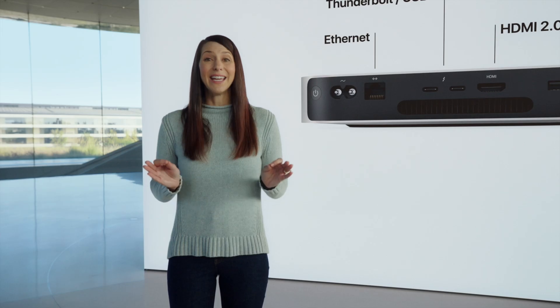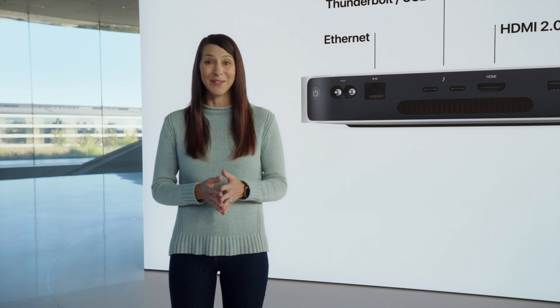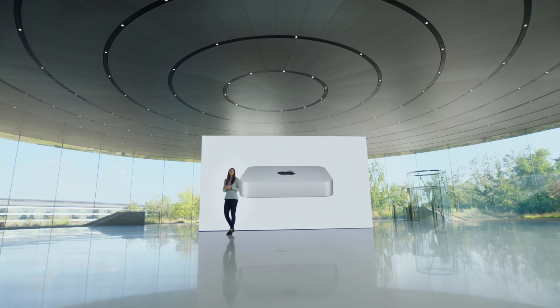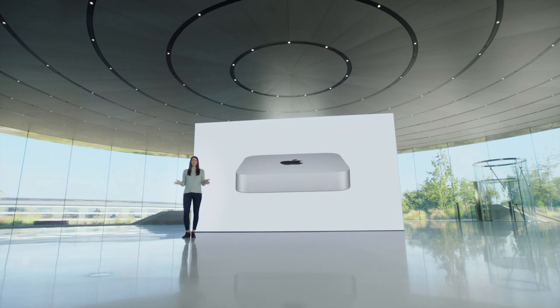It features an 8-core GPU, 8-core CPU, 16-core neural engine, and gigabit Ethernet. The starting price on Apple's website is only $699 — that's $700. All of this for only $700 is a steal if you're looking for a desktop Mac. I cannot endorse any other ones.